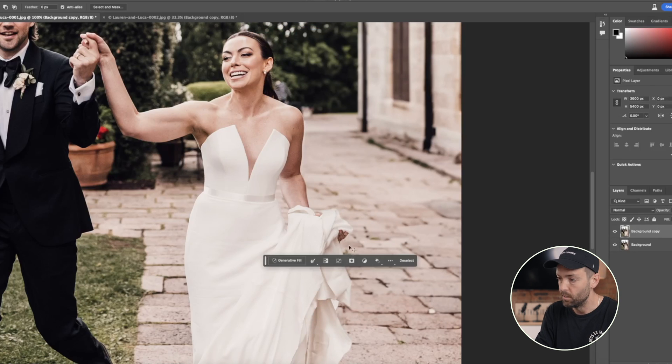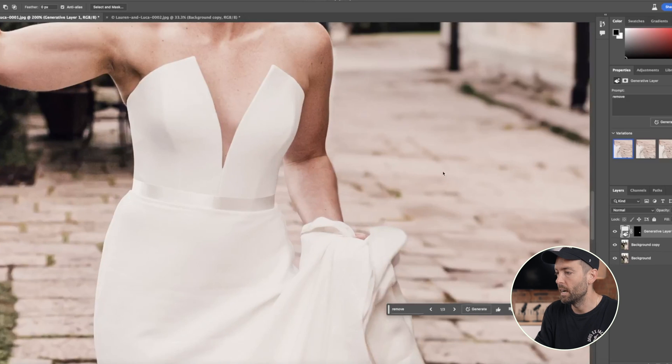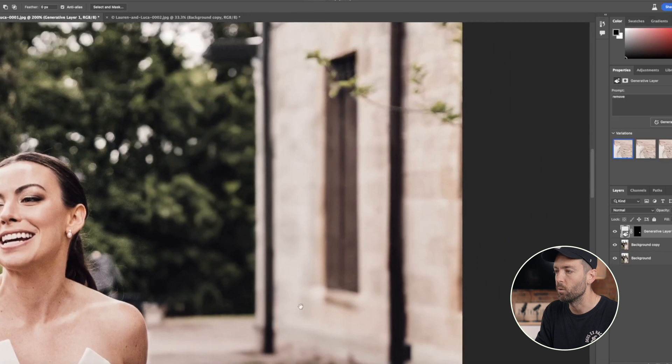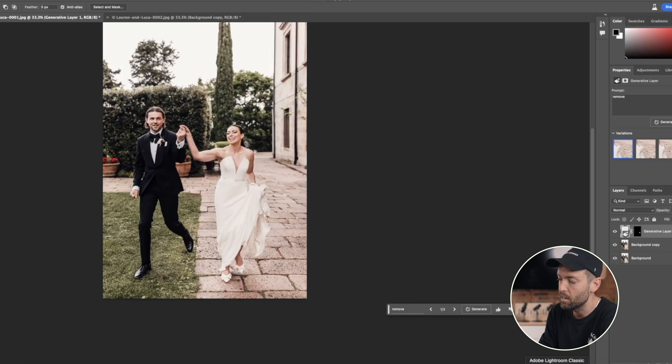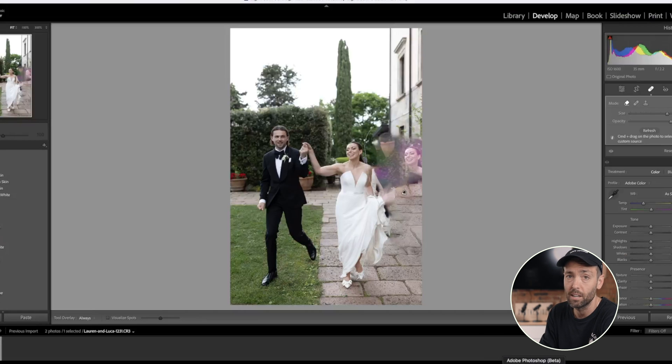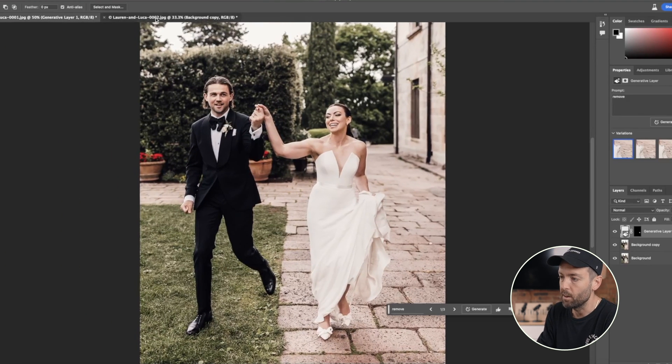I'm still not entirely convinced about that hand there, but I think we can just keep going until we're happy. Let's just generate fill again — and there you have it. The level of detail and blending on that is utterly faultless. You'd be looking for a long time in that image to try and figure out where generative fill has been used. We have to remind ourselves that took 20 seconds. To try and clone that venue manager out manually would have taken a considerable amount of time, and I'm not even convinced it would be as good as this.